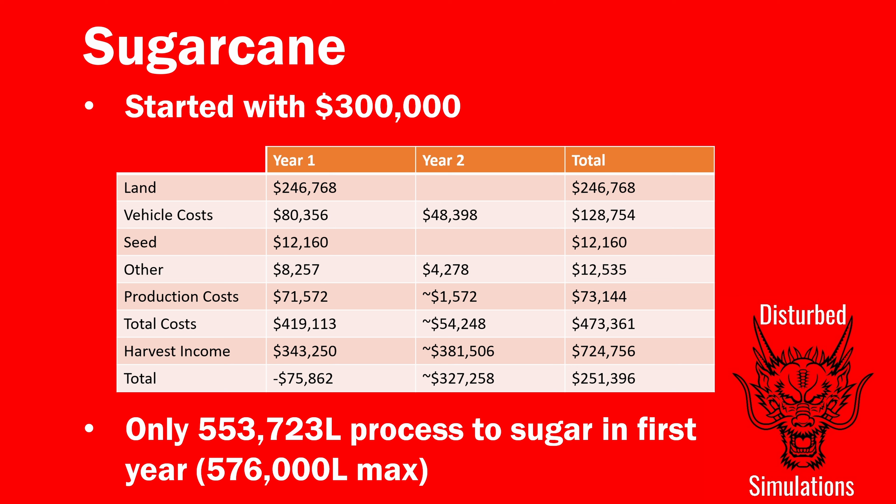Total costs for the two years including buying the field were about $475,000. We made a small loss in the first year with all those costs. Luckily I was able to borrow money at the end of that year to lease the kit needed for the harvester, and repay it within the same day - which meant I didn't pay any interest. I've learned that if you repay a loan before the end of the day you pay no interest. So our $300,000 was enough to get us through everything.